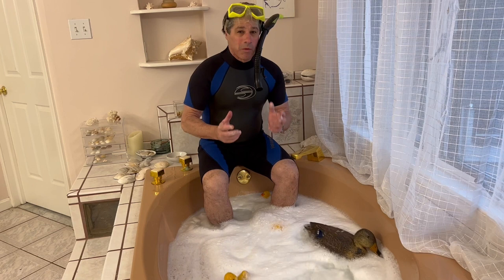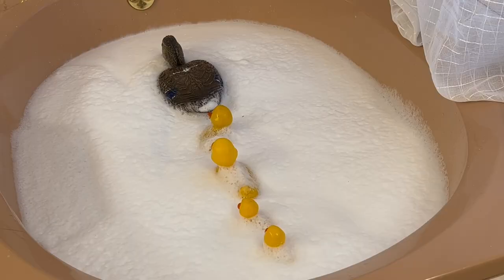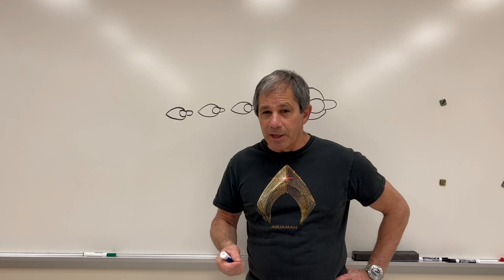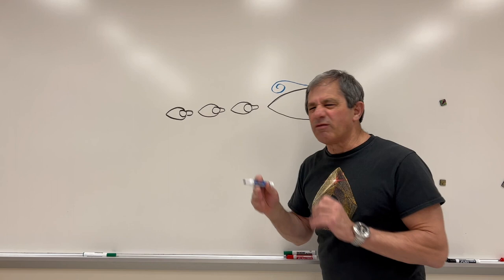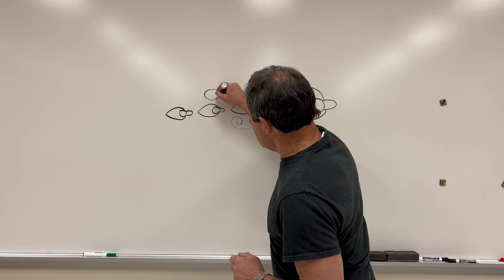I think what we have to do is go to my lab, where we can control things a little better, and redo the experiment. To understand how ducklings can use the flow from the mother to reduce their energy cost of swimming, we have to consider that the mother, as a sort of bluff body, somewhat streamlined, as she swims along, produces a vortex — a spinning cyclone of water — that alternately comes off her, so that we get a streak of vortices.